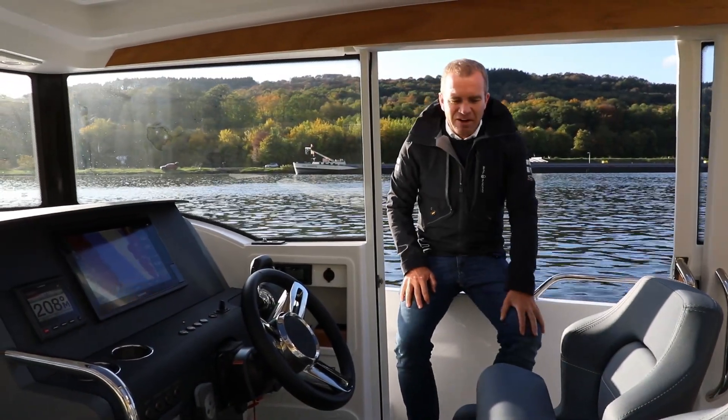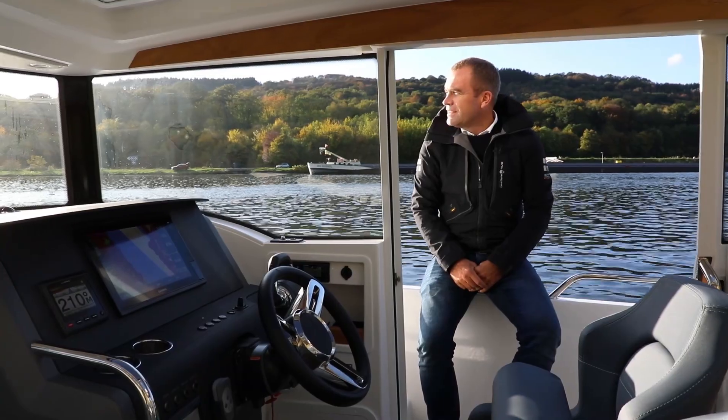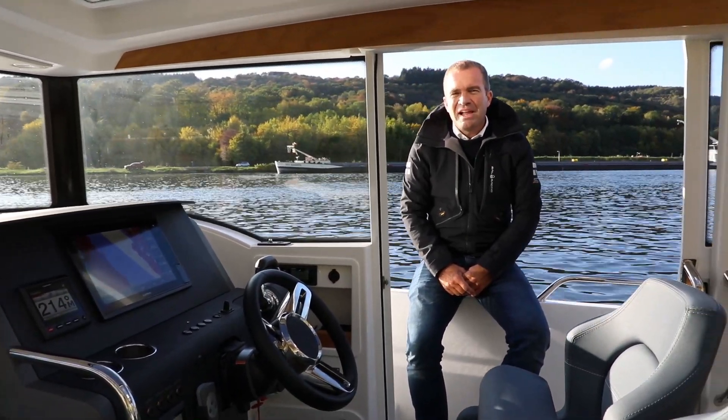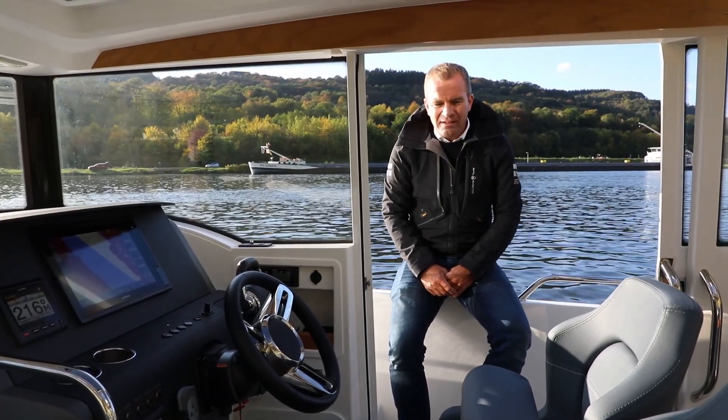Herzlich willkommen hier auf einem neuen Mitglied der Nimbus-Familie, nämlich einem Modell der WT-C9-Serie, der C9.